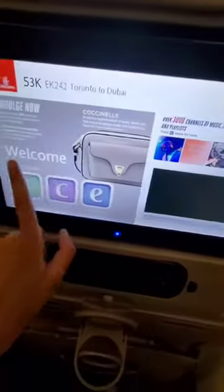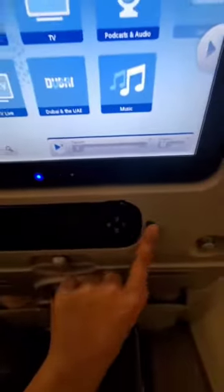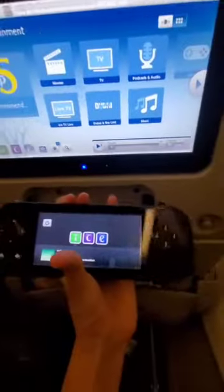We have this amazing TV that works, and you can go to entertainment and get a ton of stuff. And if you want to play a game, you can just open this up and play a game.